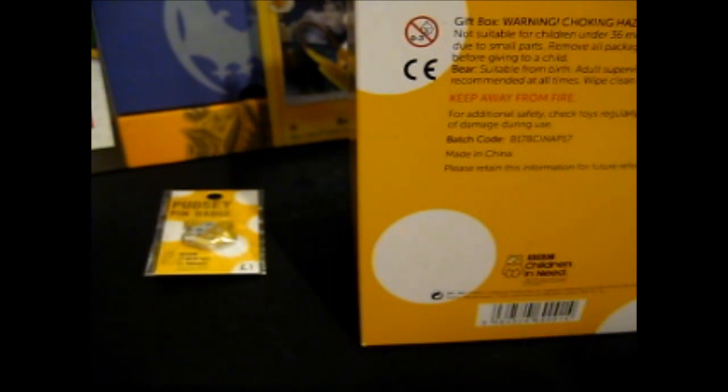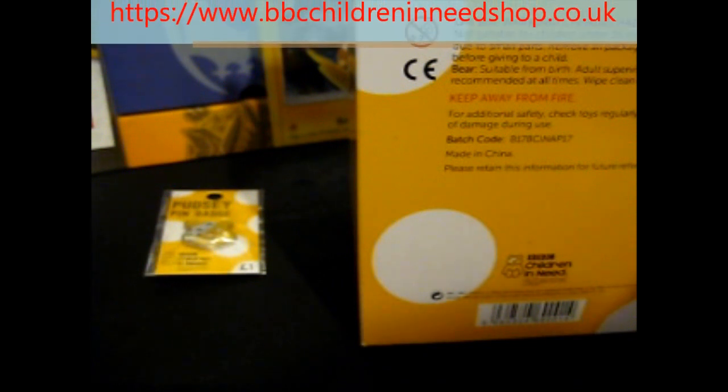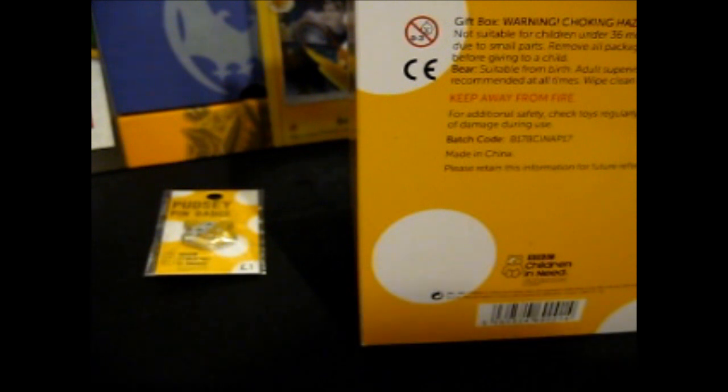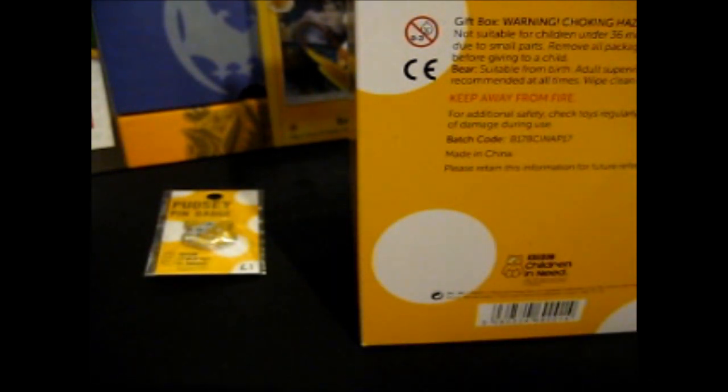It says: 'Thank you for purchasing from the online shop. By your purchase you help change lives for children and young people throughout the UK. Find out about projects that need help and access all our latest news, fundraising tools and tips — visit bbc.co.uk/pudsy. Remember, every contribution you make helps change lives for children and young people right here in the UK. Any questions or errors in your order, email...' That's the order form printed on a sticker label.